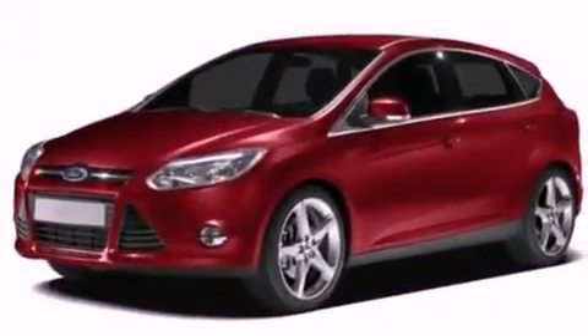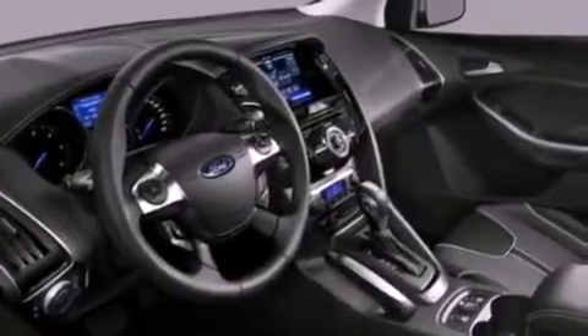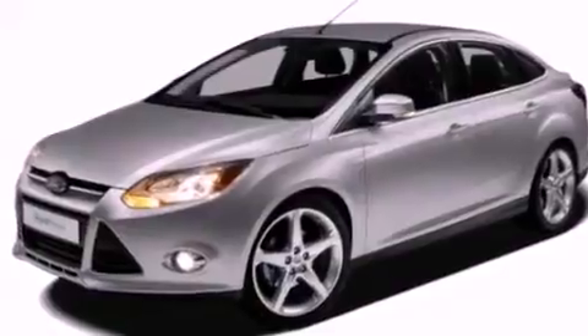Its top features include a multi-link rear suspension, a low-tire pressure indicator, traction control and stability control systems, aluminum wheels, and much more.